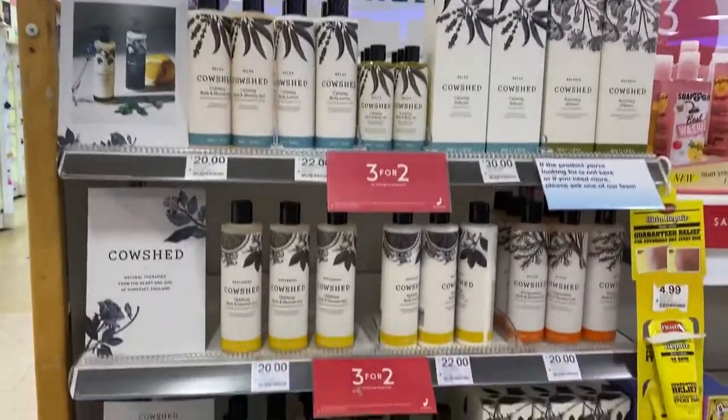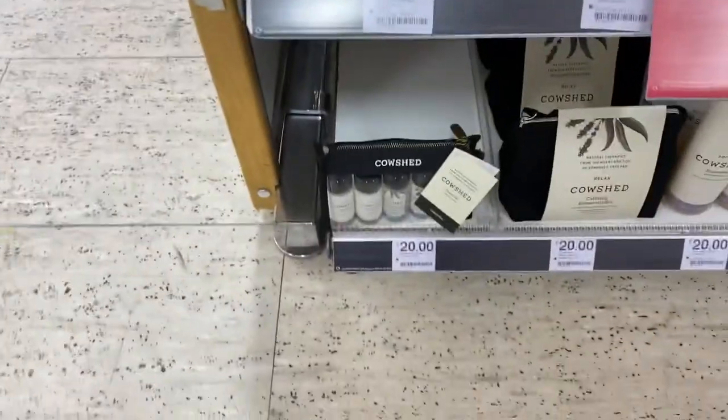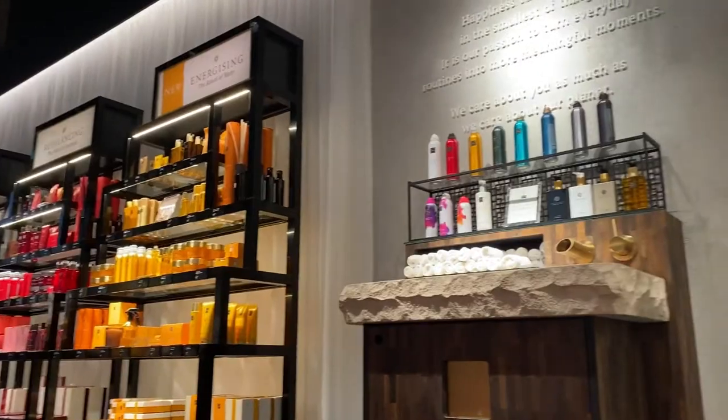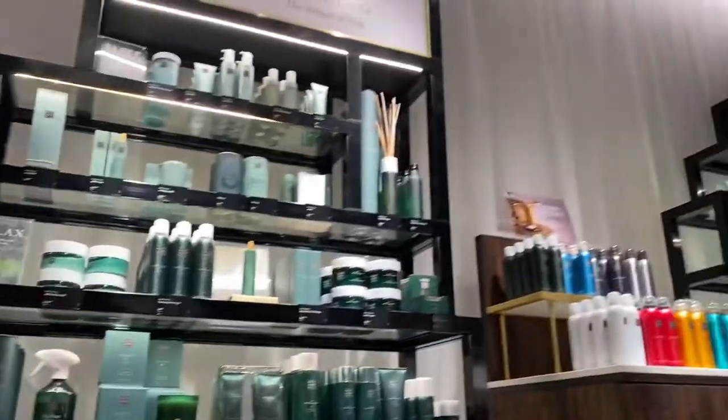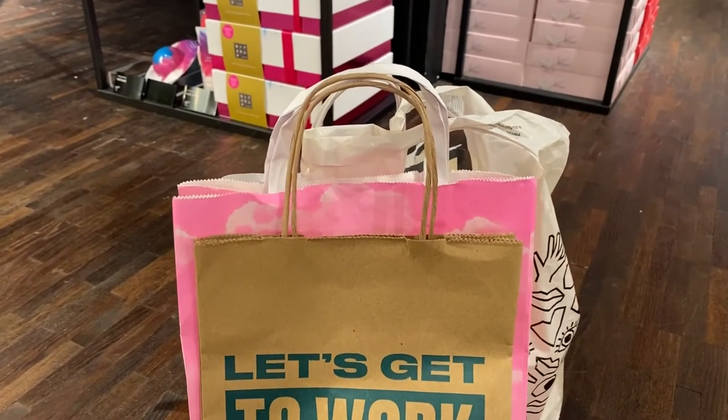I'm going to buy the in-shower moisturiser. I told Mum to come down here and she's obsessed with the Cowshed stuff. In the Easter gift swap I got her that Cowshed beauty bag which is on sale for £9.95. We're in Richmond — look at all this goodness, so much nice stuff! I've done some more damage to my bank account.